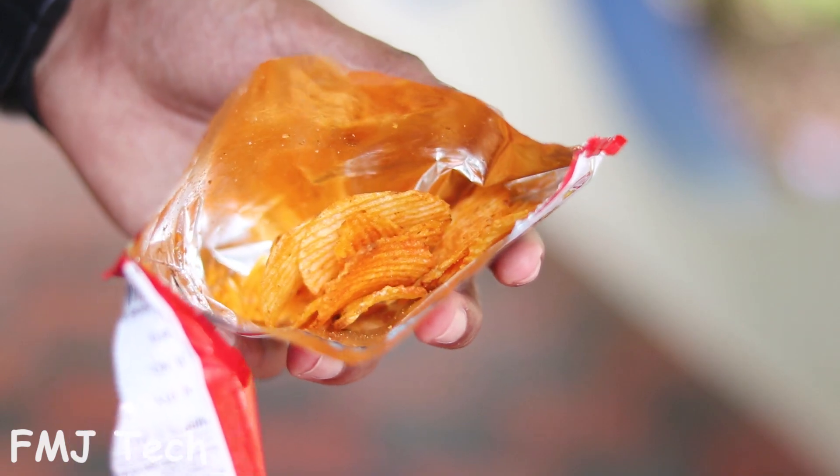The potato chips inside this packet contains fats and oil. When these fats and oil are exposed to air, they get oxidized, resulting in food spoilage.